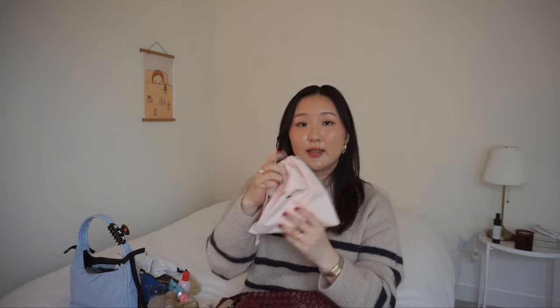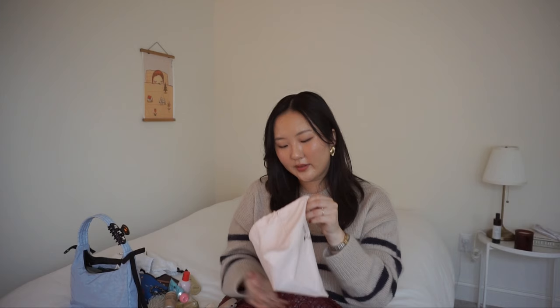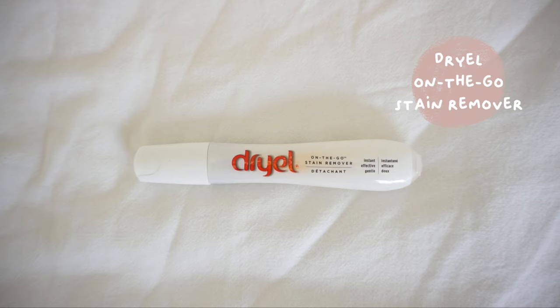This next MEJ pouch has necessities I always find myself needing. I have a big pack of Five Gum, two panty liners — I carry these when it's almost that time of the month; I try to use only 100% cotton feminine products. I also have a stain remover because whenever I eat I always end up getting things on my clothes.